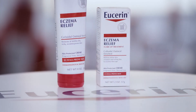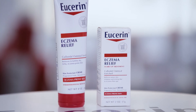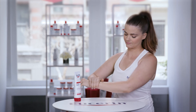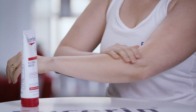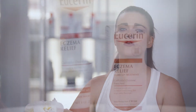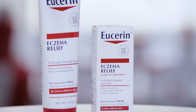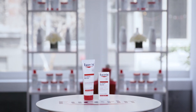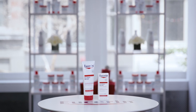Eucerin Eczema Relief Body Cream is clinically proven to fortify dry, itchy, eczema-prone skin. The gentle, non-greasy daily moisturizing body cream relieves irritation and strengthens the skin's barrier. Sweat from workouts or even just your daily shower can irritate eczema-prone skin. For my clients who deal with this condition, I incorporate Eczema Relief Body Cream into their repair routine. I like knowing that this trusted product can bring relief to my clients and help boost their confidence.